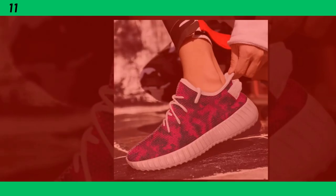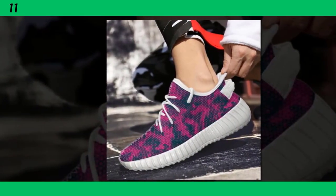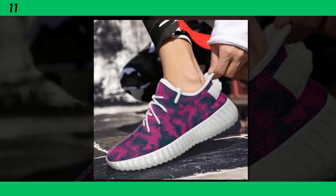Another great feature is the breathable mesh upper. If you've ever struggled with hot, sweaty feet, especially during the summer, you'll appreciate this. The mesh fabric allows for excellent airflow, keeping your feet cool and dry. It's a small detail, but it makes a huge difference in comfort.